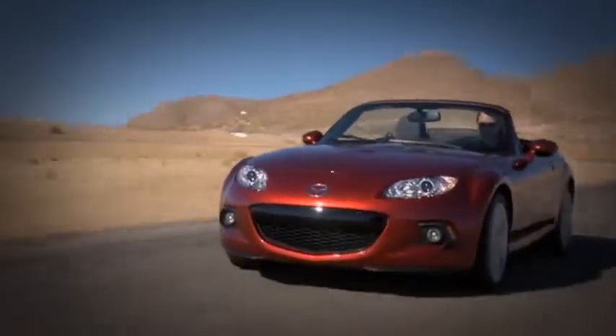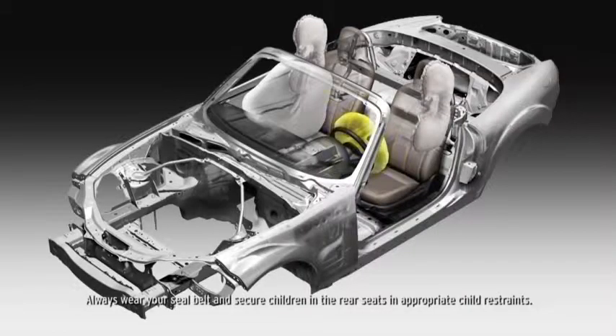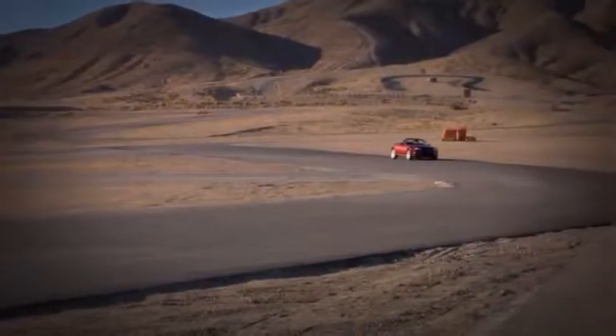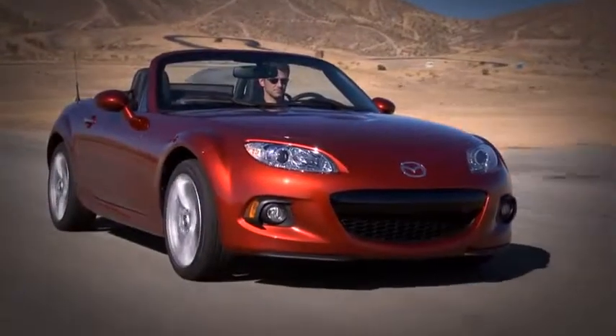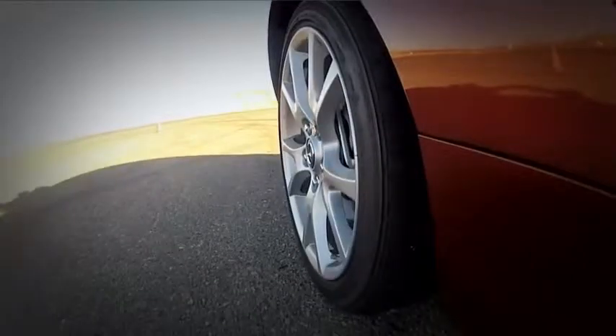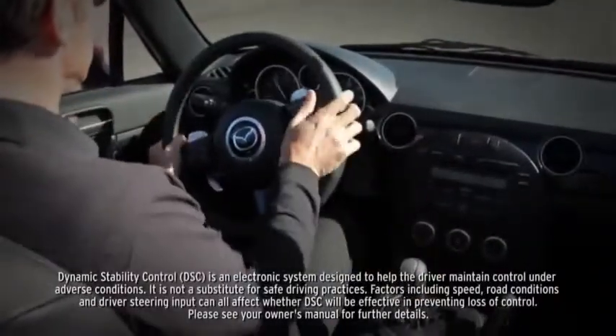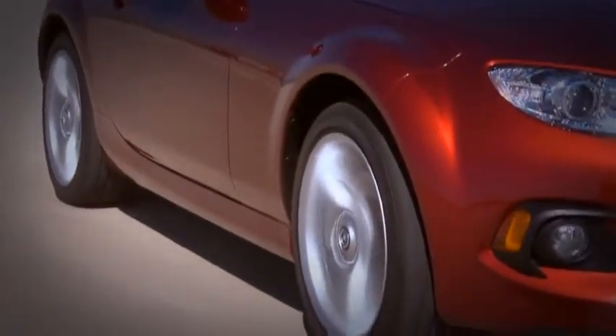Mazda took no shortcuts when it came to the MX-5 Miata, and safety is no exception. Every MX-5 is equipped with advanced dual front airbags and side impact airbags. Also standard are four-wheel anti-lock brakes for controlled and competent stops. Electronic brake force distribution determines how much braking effort goes to the front and rear brakes under different load conditions. Standard dynamic stability control counteracts over- and under-steer to help keep you on the road, and a standard tire pressure monitoring system alerts you when tires become critically low.